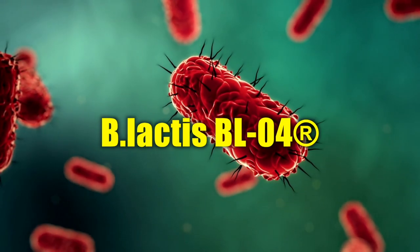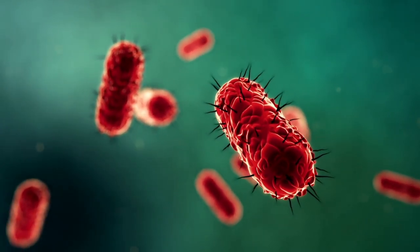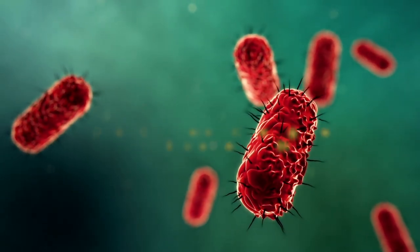B. Lactis BL-04 — it is said to be very effective in removing the bacteria that erode your teeth's enamel, the outermost protective layer. It also prevents the bad bacteria from forming plaque, an acidic surface on your teeth.